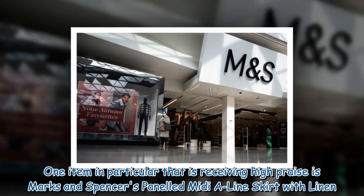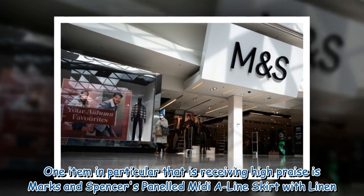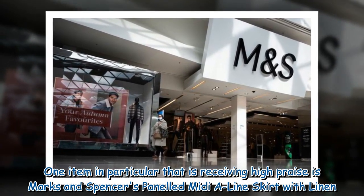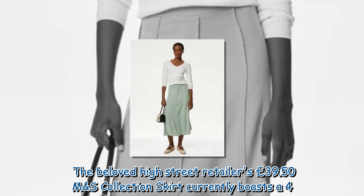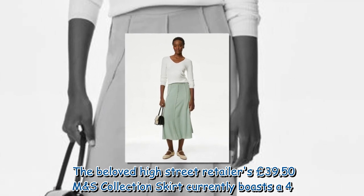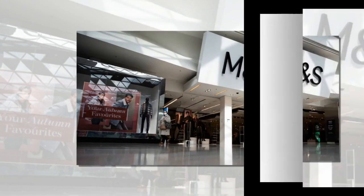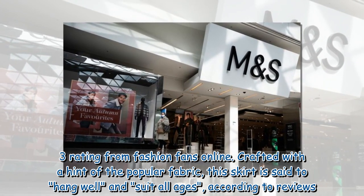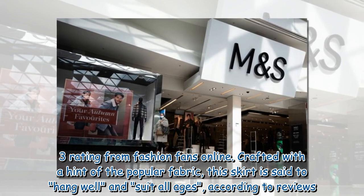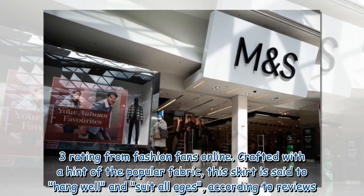One item in particular that is receiving high praise is Marks & Spencer's paneled midi A-line skirt with linen. The beloved high street retailer's £39.50 M&S collection skirt currently boasts a 4.3 rating from fashion fans online. Crafted with a hint of the popular fabric, this skirt is said to hang well and suit all ages, according to reviews.